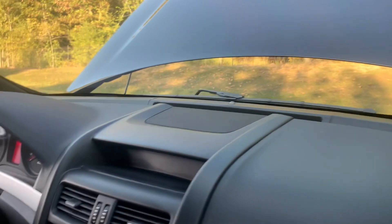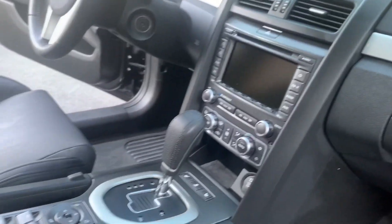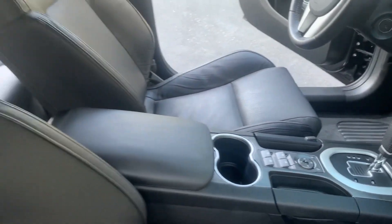The front seats, you can tell, don't have much wear in them. The leather is really clean — no tears, no scuff marks on the dash, no chipped pieces. Ice cold AC.